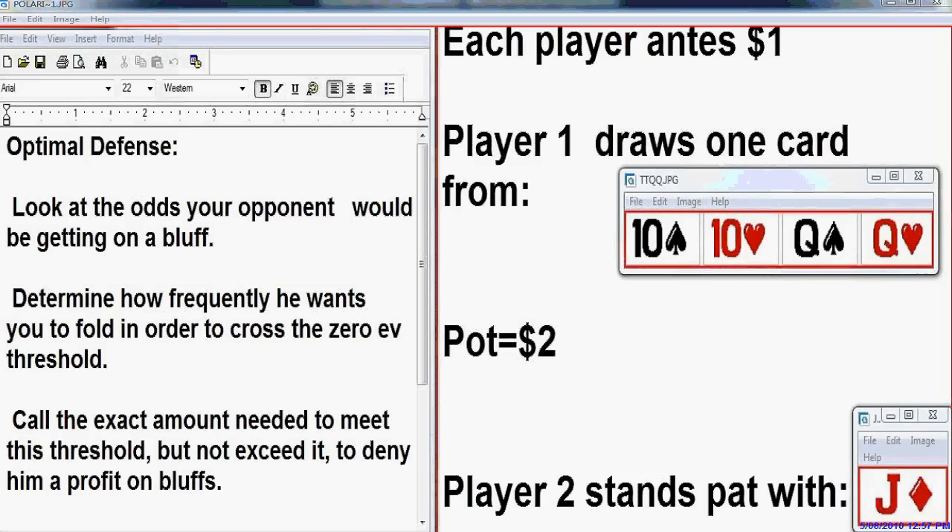Now we'll return to this one-card poker game to illustrate the point. When we're using the optimal defense — the min-max defense — we look at the odds that our opponent would be getting on a bluff. We determine how frequently he wants us to fold in order to cross his 0 EV threshold, and we call the exact amount needed to meet this threshold but not exceed it, in order to deny him profit on his bluffs. In case number one, he was betting $2 — a pot-sized bet, betting one to win one. When he bets one to win one, his 0 EV threshold is 50%. When we call 50%, we deny him any profit. If we fold more than 50%, he makes a profit. Thus, when he's betting this way, we're calling 50% of the time, and that gives him 0 EV on his bluffs.